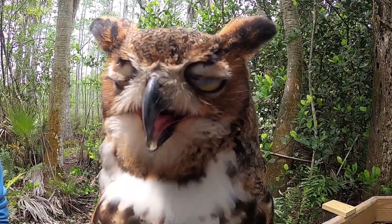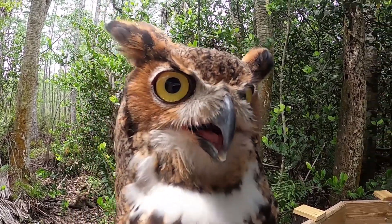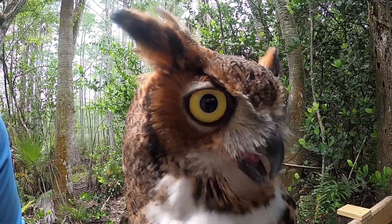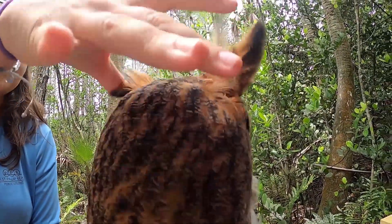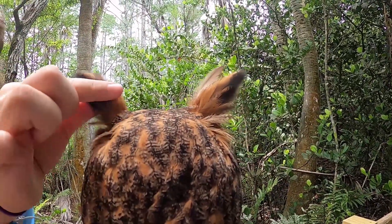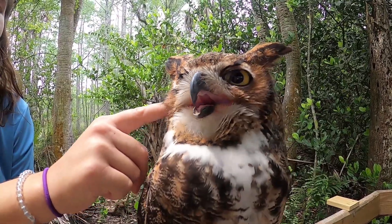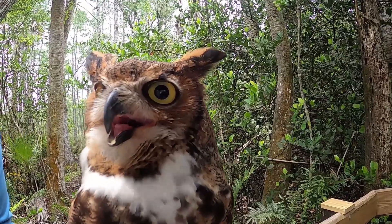Their eyes are also fixed in place, so Artie has to move his head all around to see everything. If we were to have eyes as big as an owl's, they would basically be the size of a tennis ball. He also has asymmetrical ears. You might think these tufts up here are his ears, but they're actually just feathers used for camouflage. His actual ears are positioned — one lower and one higher — so he can hear above, in the middle, and below him.